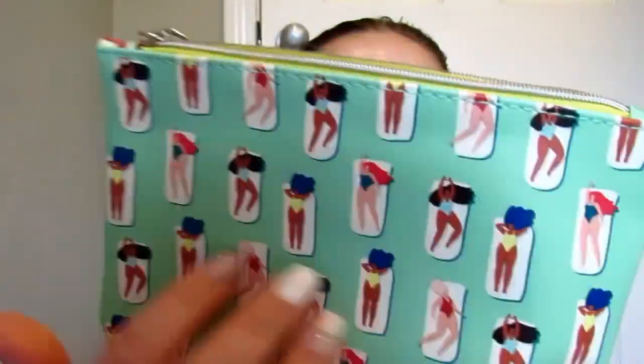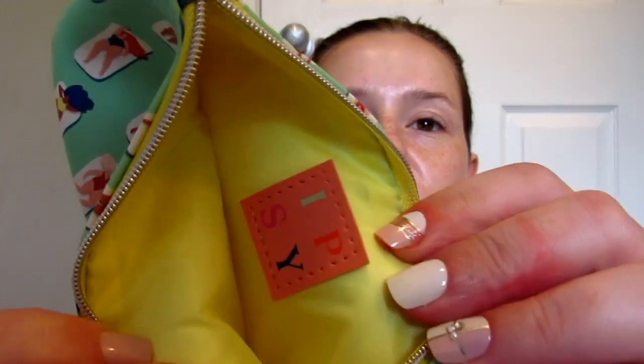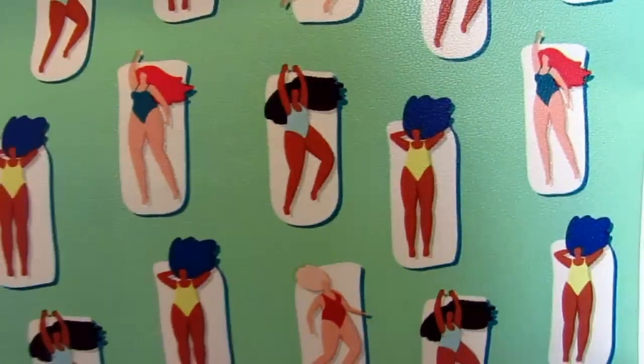Now jumping into the box — the bag for this month is one I'll set aside for a giveaway. It's super cute but I have my favorites that I use. It's this beautiful mint green with yellow inside, and it has all these ladies laying out in different shapes, sizes, and colors — very cute, very inclusive. But that can go to someone else.